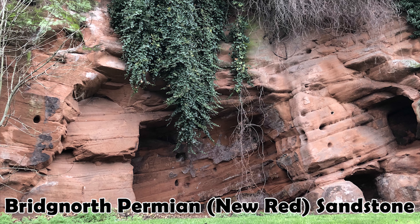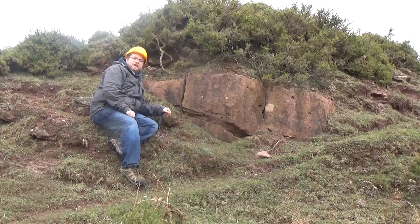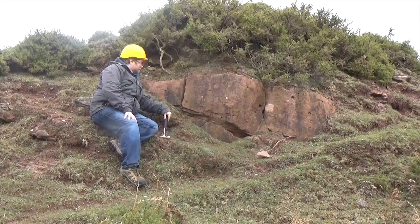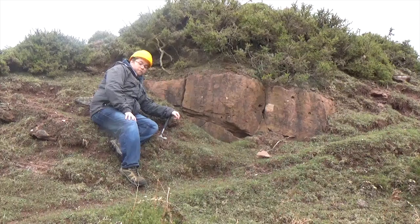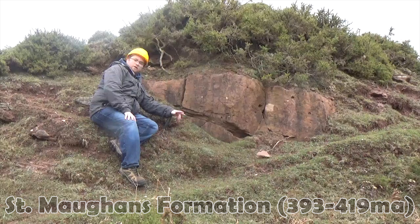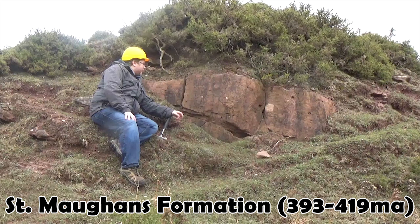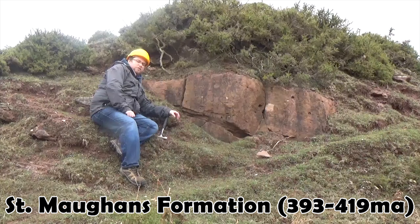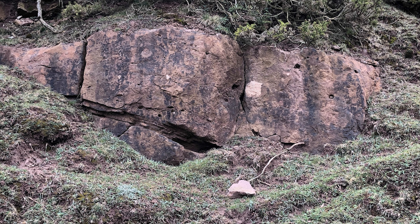You might remember from a previous episode where I referred to the red sandstones around Bridgnorth as the new red sandstone. Well, the Devonian stuff is what used to be known colloquially as the old red. This formation in front of me is part of what's called the St Morgan's Formation, and it covers a substantial portion of the south eastern part of the county of Shropshire.